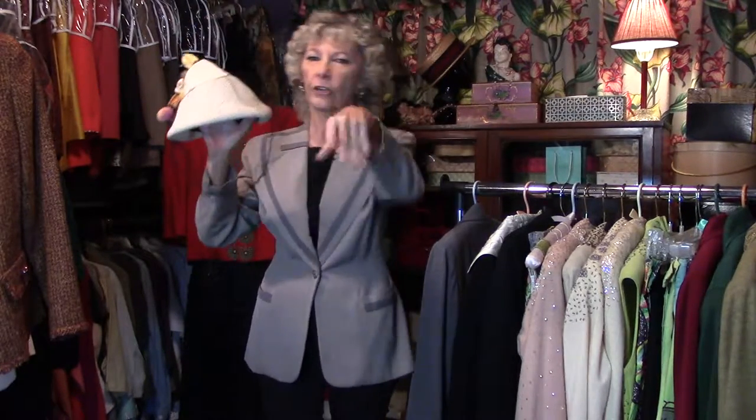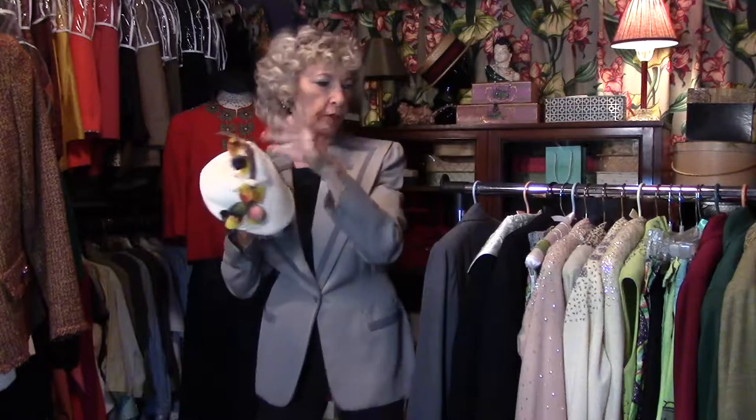I bet you want to see this on me, don't you? I found this hat in the secret closet. Anybody want any vegetables? I love the netting — you're gonna see it at the end. Stay with me, you're gonna see it at the back end.